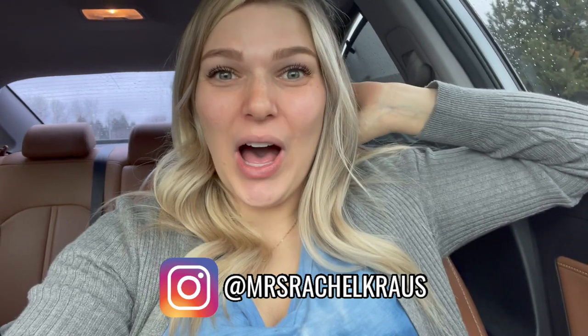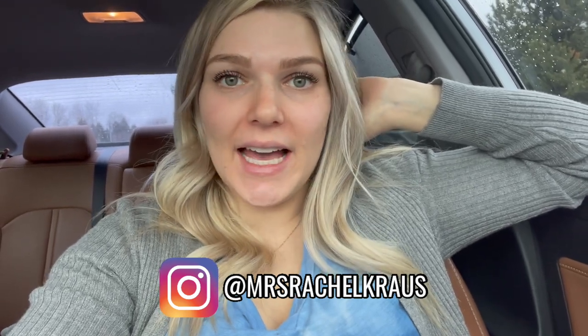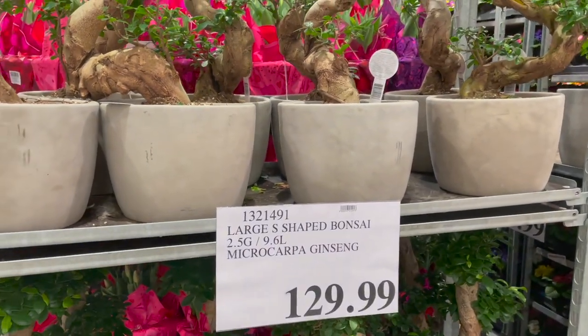Hey guys, welcome back to my channel. We're doing your guys's favorite video and my favorite video today — it's a Costco haul. I have a ton of things to get, a lot of things that need to be restocked in my pantry. I'm also going to be highlighting the frozen food section. Subscribe before you go and comment down below what your favorite thing to always get at Costco is. Let's head in.